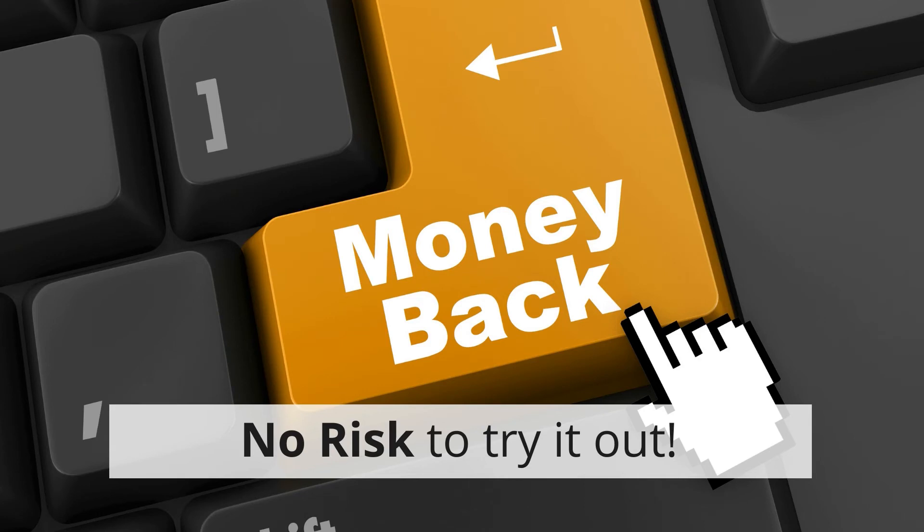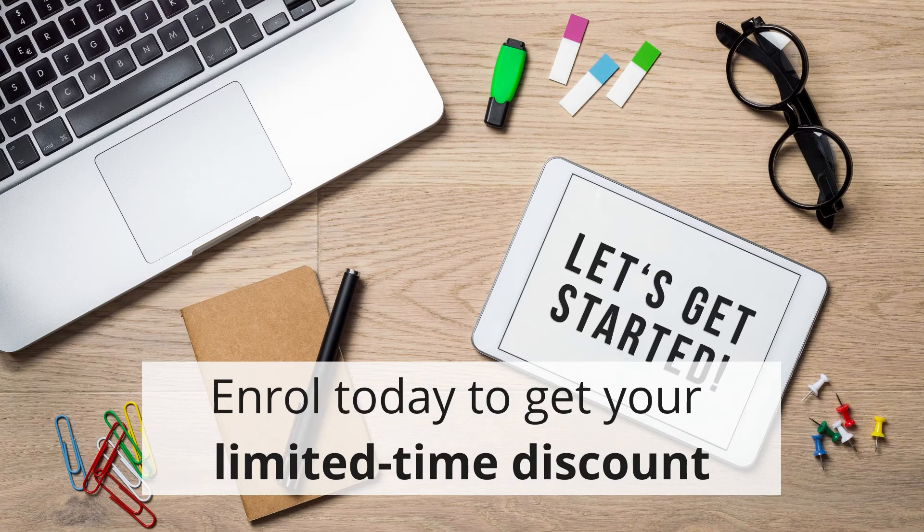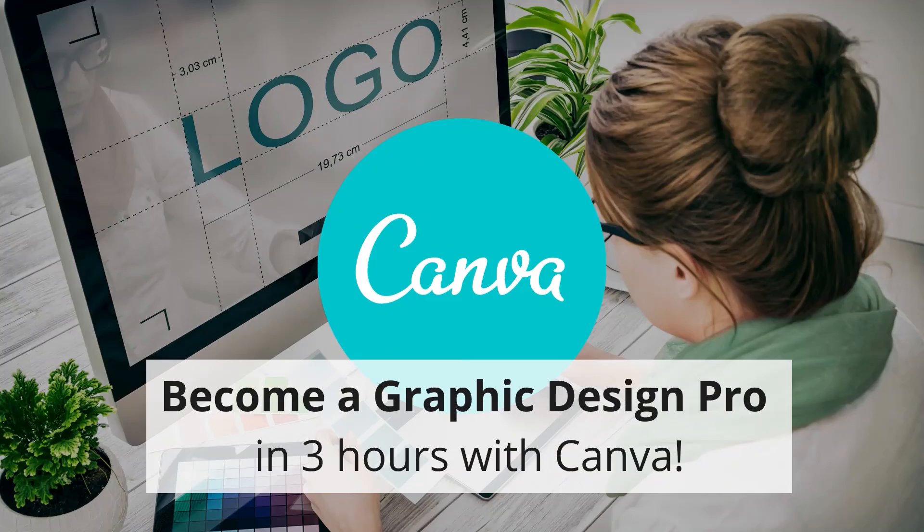This course also comes with a 30-day money-back guarantee, so there's absolutely no risk to try it out. So what are you waiting for? Enroll today to get your limited time discount and become a graphic design pro in just three hours with Canva.